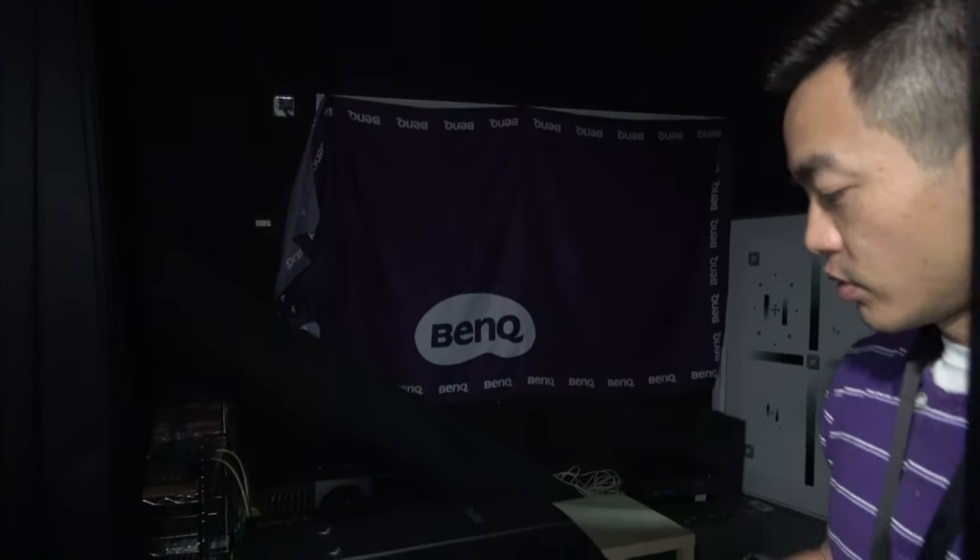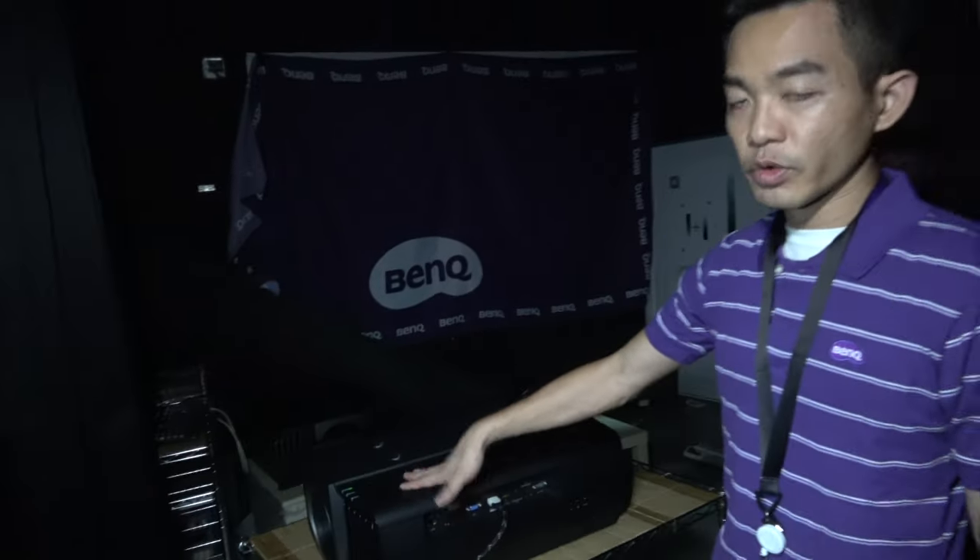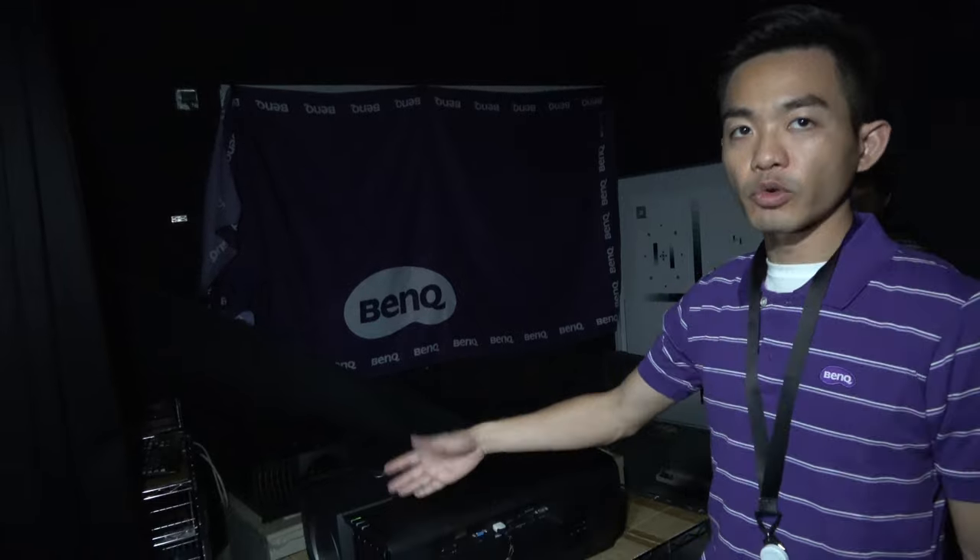Is it gigabit LAN? Yes, so people can do things over the network as well. People can remotely control the projector using a network management system.